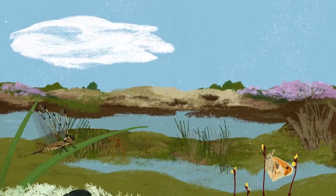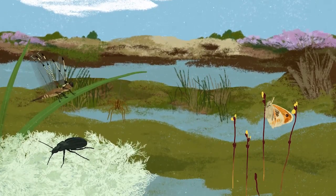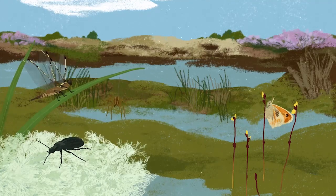Dragonflies and butterflies, spiders and beetles and other insects are specially adapted to our wet, boggy landscapes.